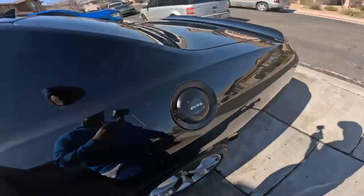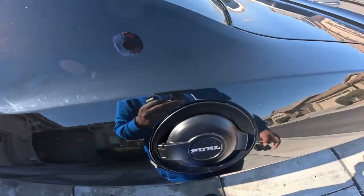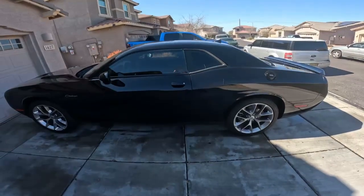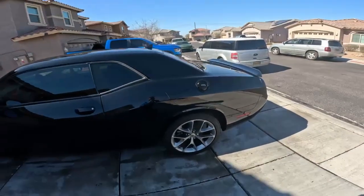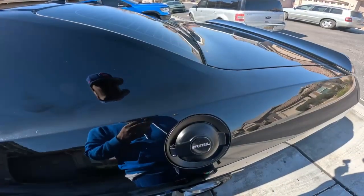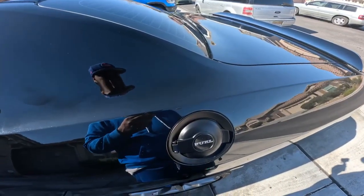I changed the fuel cap from chrome to black. This looks way better. All I need is some black rims to really set it off — those are coming in soon. But this is the black fuel cap.